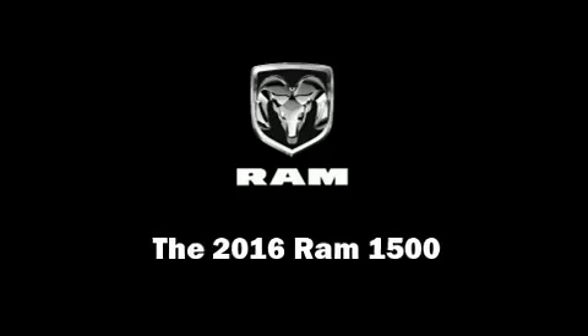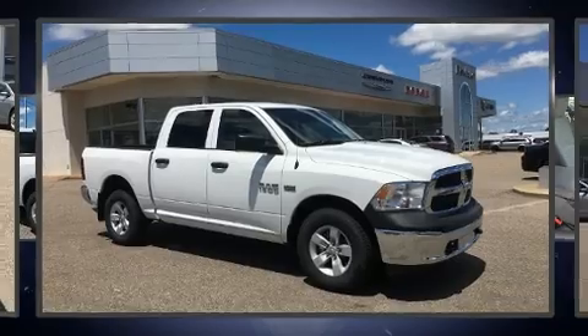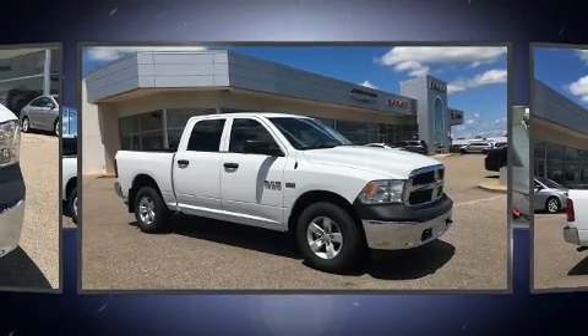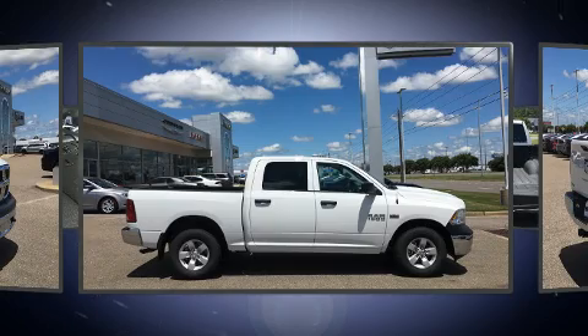Sensibility and practicality define the 2016 Ram 1500. It features an automatic transmission, four-wheel drive, and a powerful eight-cylinder engine.